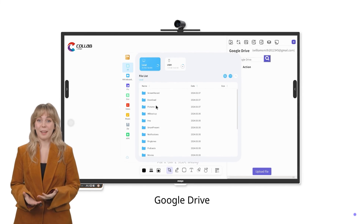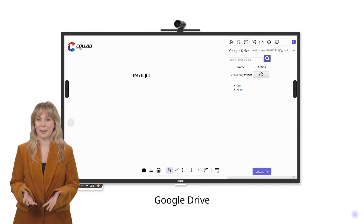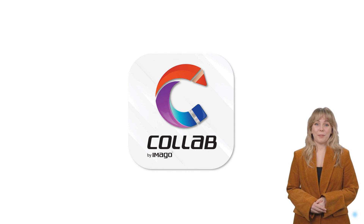Whether it's a presentation file, a design, or an important document, bring your files directly into Collab with just a click. Join us at Imago Technologies, where the future is drawn, colored, and created collaboratively with Collab.